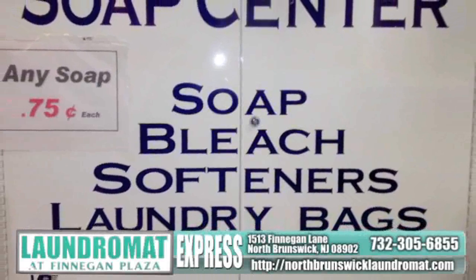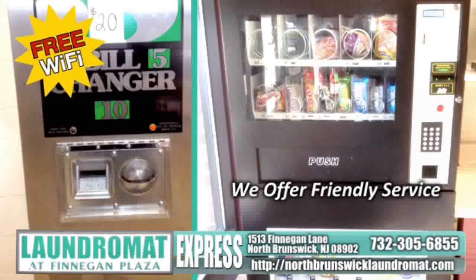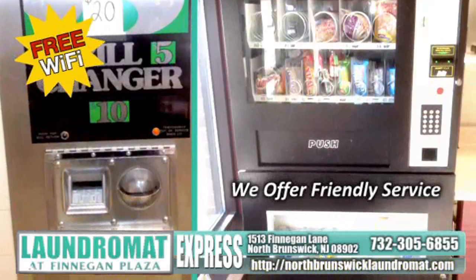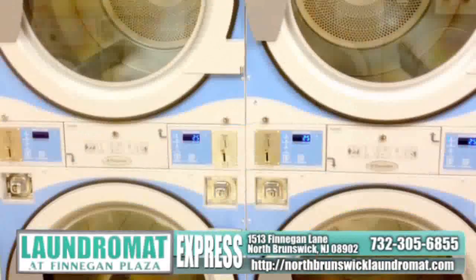Take a look at our website at northbrunswicklaundromat.com to see more, or feel free to come check us out in person at 1513 Finnegan Lane in North Brunswick. We promise you'll be happy you made the change.